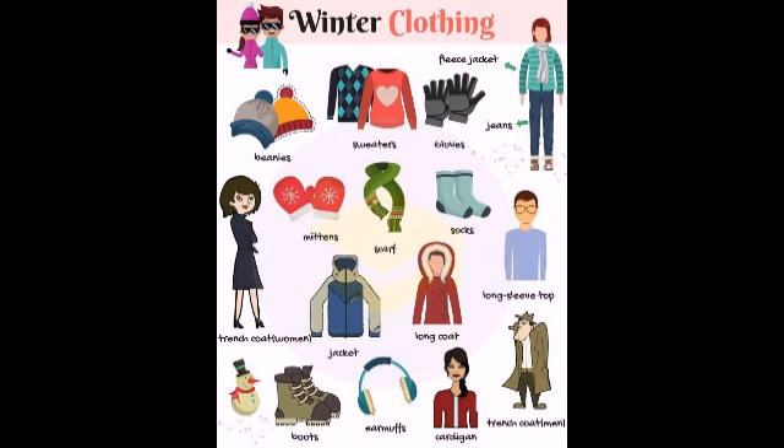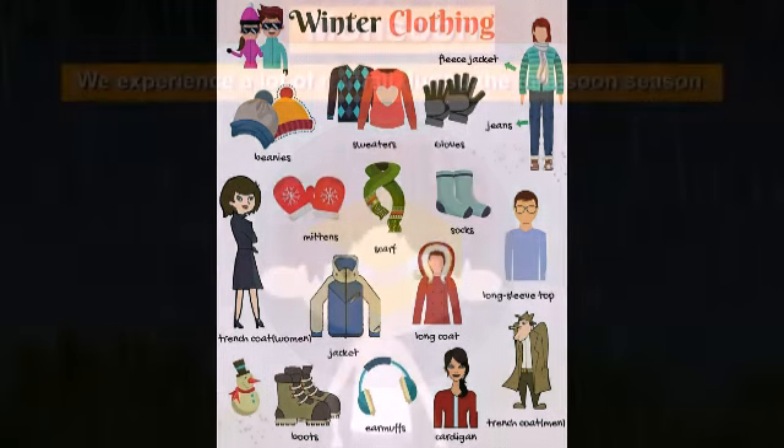We wear woolens like beanies, sweaters, gloves, socks, scarf, mittens, jacket, ear muffs, boots and cardigans. This is monsoon season.